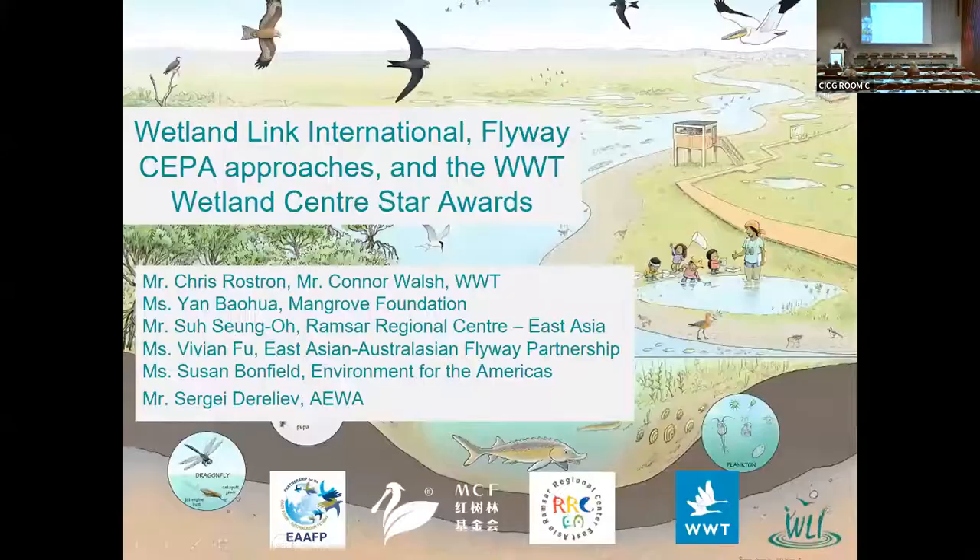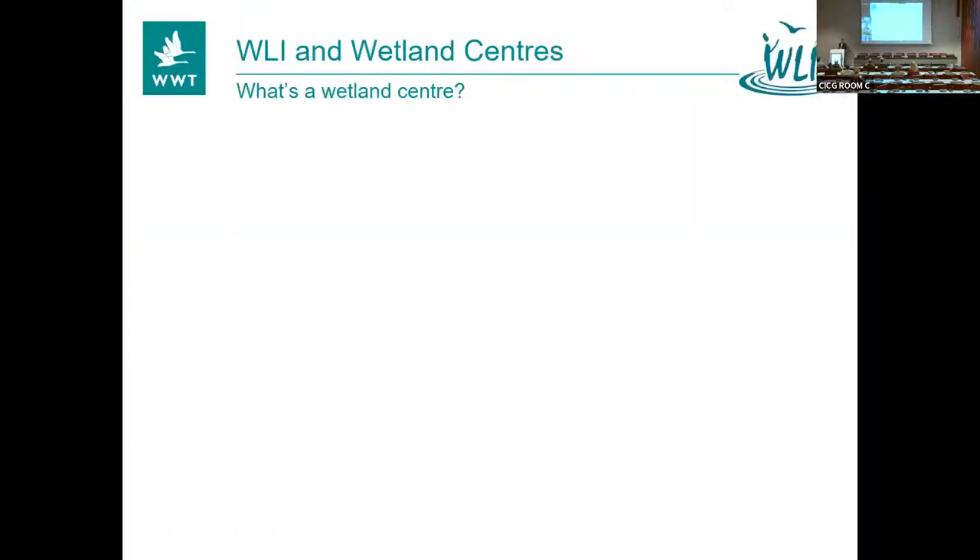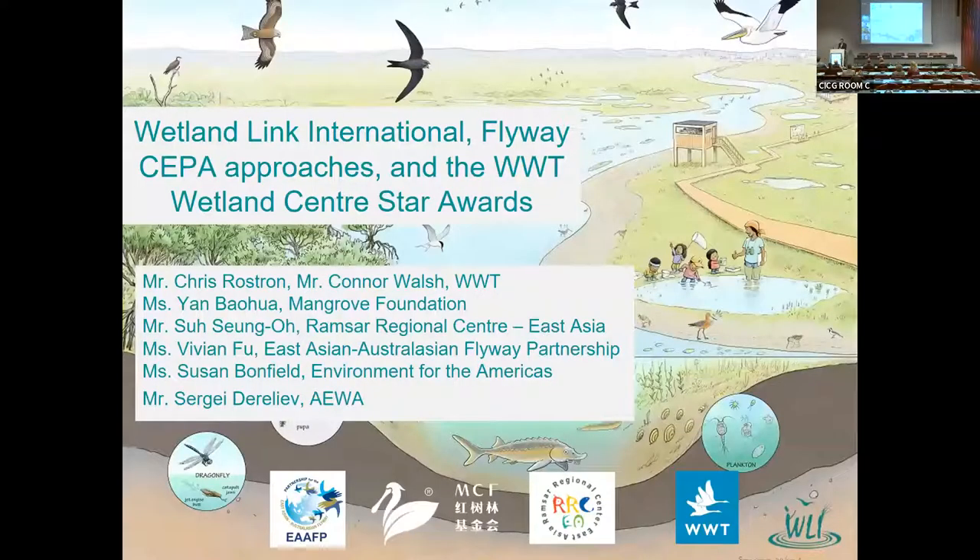So, what is the Wetland Centre? My main gig is normally about Wetland Centres, so we'll talk about those first. We have a few people presenting and you can see them listed here. They will present themselves as they come up. And thank you to Connor, who is in the UK.